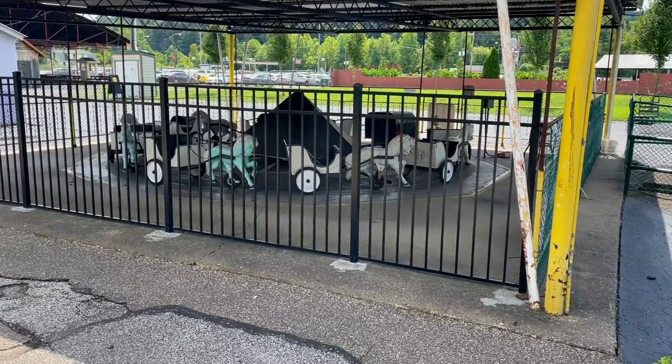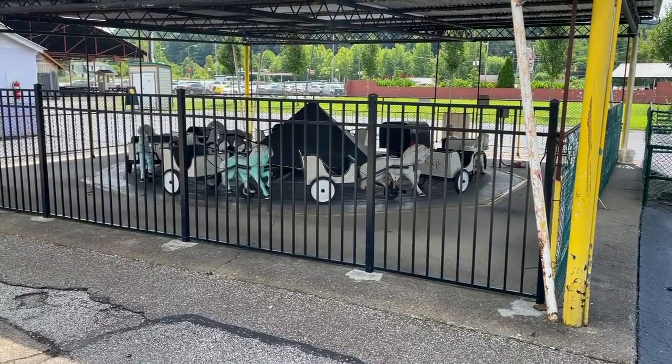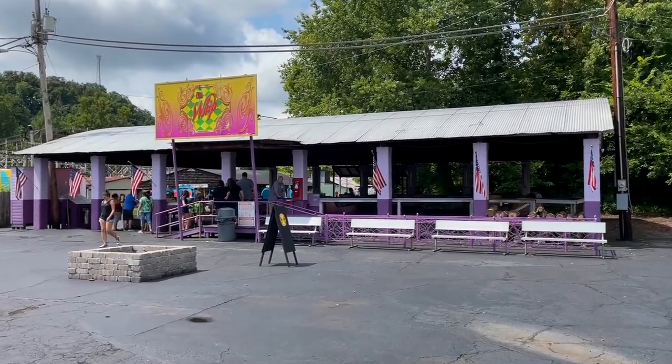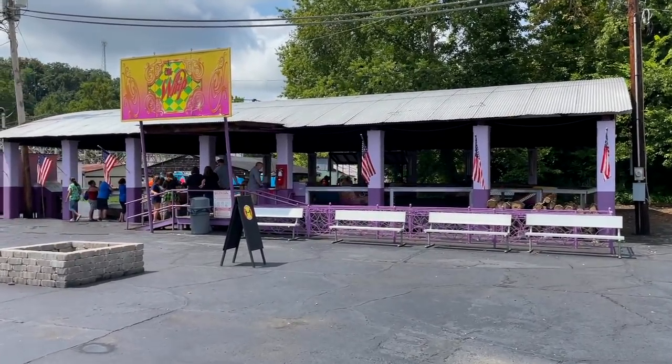To properly show you everything in the park — this is the pony cart ride, not running. And there's the Whip. Old school fun.